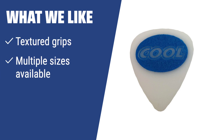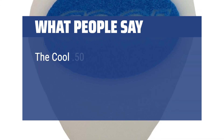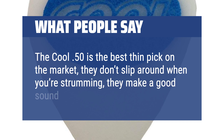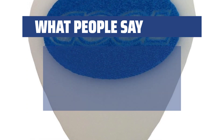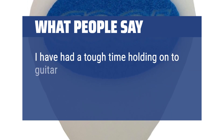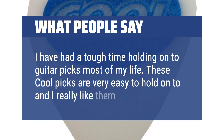What we like: If you want a pick that feels comfortable in your hand and won't slip out, the Cool Pick Dijuritex is the pick for you. With textured grips and multiple sizes available, you can find the right pick for your playing style, whether you prefer a thin or thick pick. What people say: The Cool Pick 50 is the best thin pick on the market — they don't slip around when you're strumming and they make a good sound. Durable, great grip. I have had a tough time holding on to guitar picks most of my life, but these cool picks are very easy to hold on to.